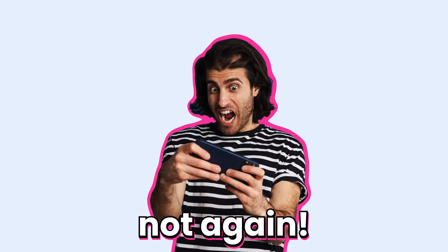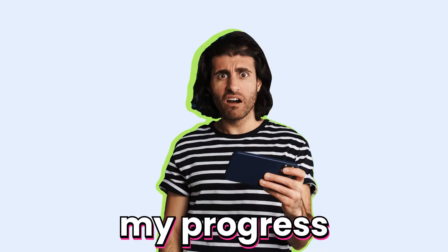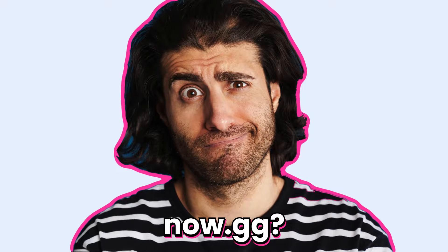Please, no! No! Ugh, not again. Why do I keep losing my progress every time I switch devices when playing online on Now.gg?